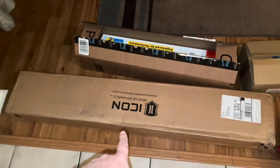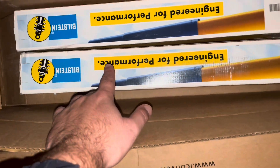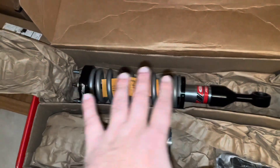Here are all the boxes. We have the Icon one-and-a-half-inch add-a-leaf for the rear — it's a leaf spring that adds an inch and a half. Going with Bilstein 5100s in the rear. In this box we have the Eibach Stage 2 Pro front coilovers — these are adjustable and I'm going to have them level out with the rear. Super excited for these. And this box has the Freedom Off-Road upper control arms.